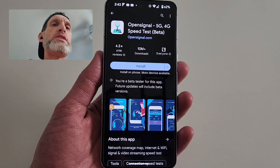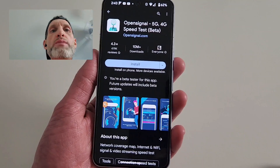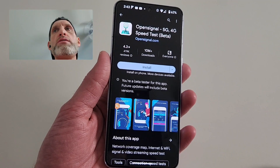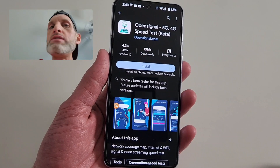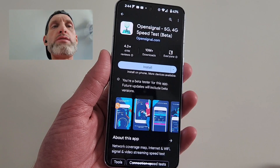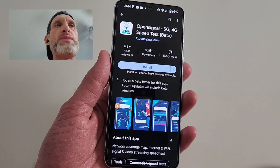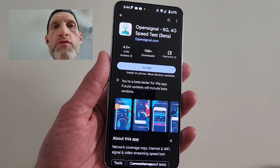As you can tell, the developer is OpenSignal. They actually put out a report — we included it in our daily tech news just the other day — stating that T-Mobile is the very best wireless network or service provider here in the United States as far as speed, reliability, and overall network performance.